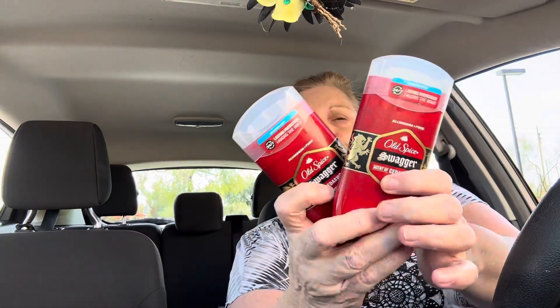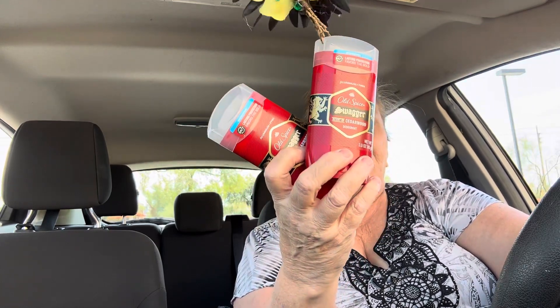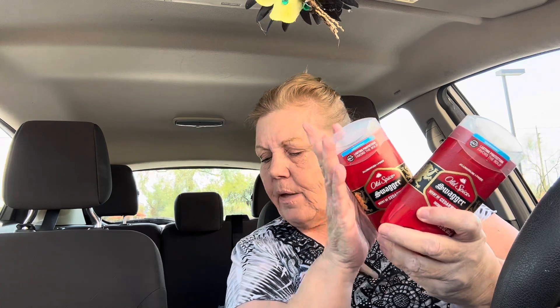That was $17. Then I did the Old Spice. These are two for $13 on the deodorant. When you buy two, you get a $4 register reward, which brings it down to $9. Then there is a $3 digital coupon, bringing it down to $6. And then the Ibotta gave me $2 for each one, bringing it down to $2 total — or a dollar each. So this is a great deal.